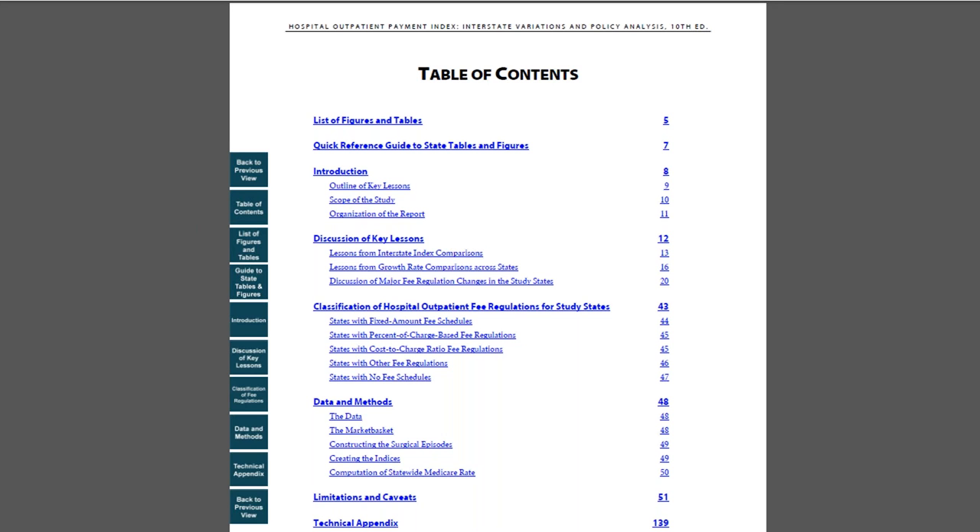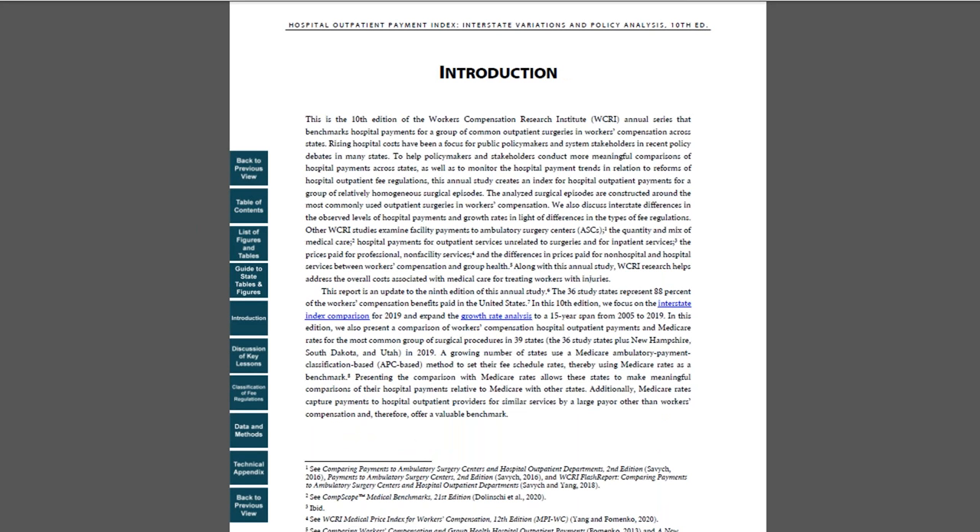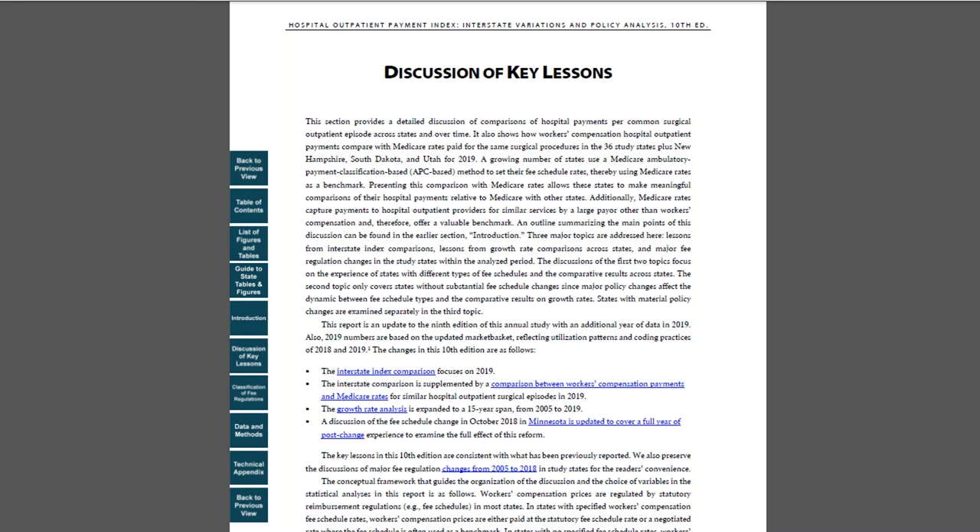In the introduction section, we provide an outline of key lessons. The next section, Discussion of Key Lessons, offers more extensive information about the comparison of hospital payments across states and comparison of payments between workers' compensation payers and Medicare. It also discusses hospital payment trends and major fee regulation changes in the study states from 2005 to 2019.